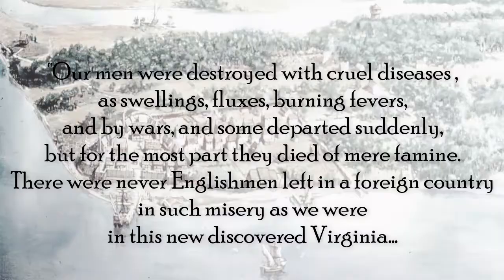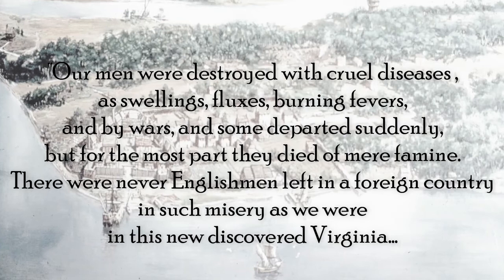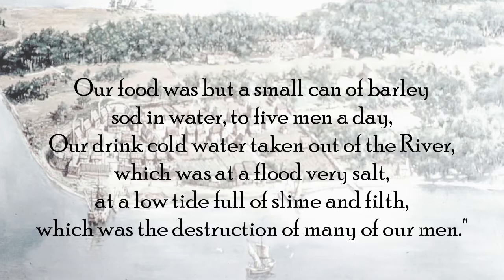By the end of the year, George Percy has very different things to say about the river: 'Our men were destroyed with cruel diseases — swellings, fluxes, burning fevers — and by wars, and some departed suddenly. But for the most part they died of mere famine. There were never Englishmen left in a foreign country in such misery as we were in this newly discovered Virginia. Our food was but a small can of barley sod and water to five men a day. Our drink — cold water taken out of the river — which was at a flood very salt, at a low tide full of slime and filth, which was the destruction of many of our men.' From Percy's account we can see that things changed very quickly — not only a problem with food but also with water.